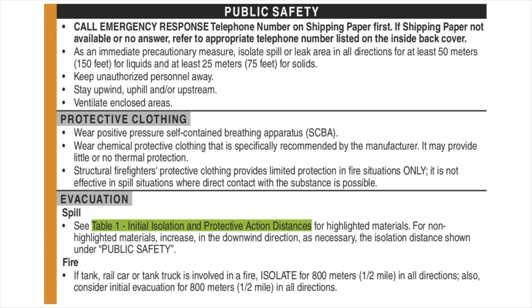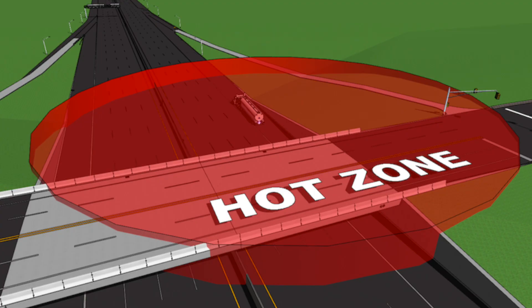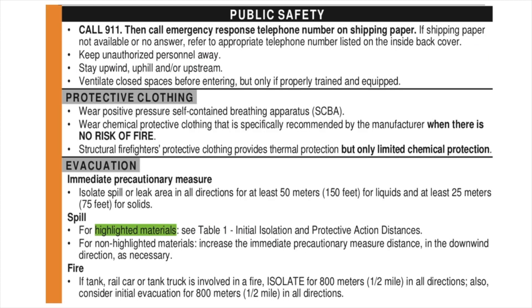There was a comprehensive review of each sentence in the Orange pages, and the result is more detailed information with less general statements. For example, "Structural firefighter protective clothing provides limited protection in fire situations only" is now "Structural firefighter's protective clothing provides thermal protection but only limited chemical protection." The isolation distance, sometimes called the hot zone, was formerly located in the public safety section. It is now found as the first bullet point in the evacuation section.